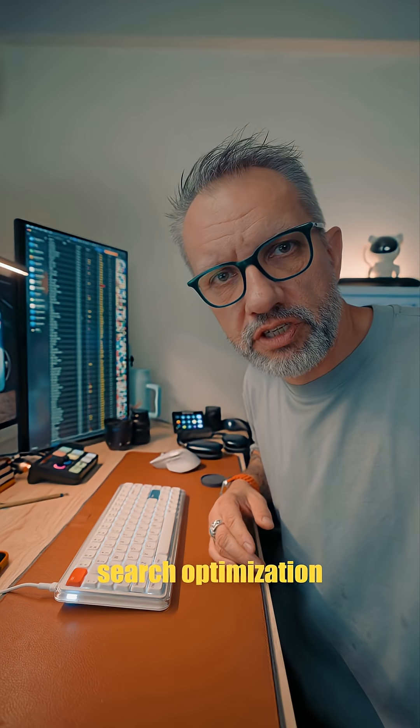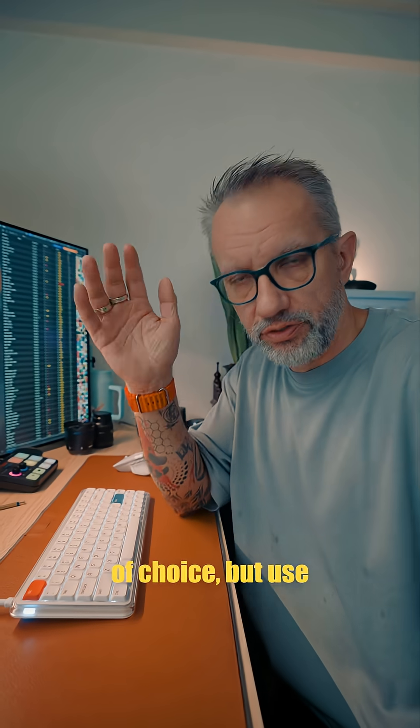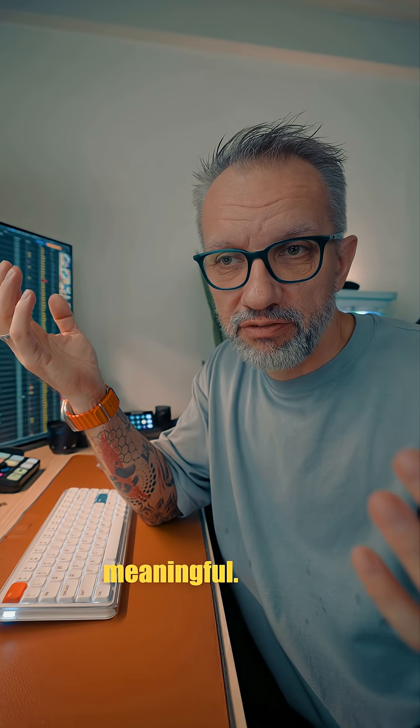Open any App Store search optimization app and start looking for keywords. I'm using Astro — that's my tool of choice — but use whatever you like. Then you want to put your keywords in the app name and try to make something meaningful.